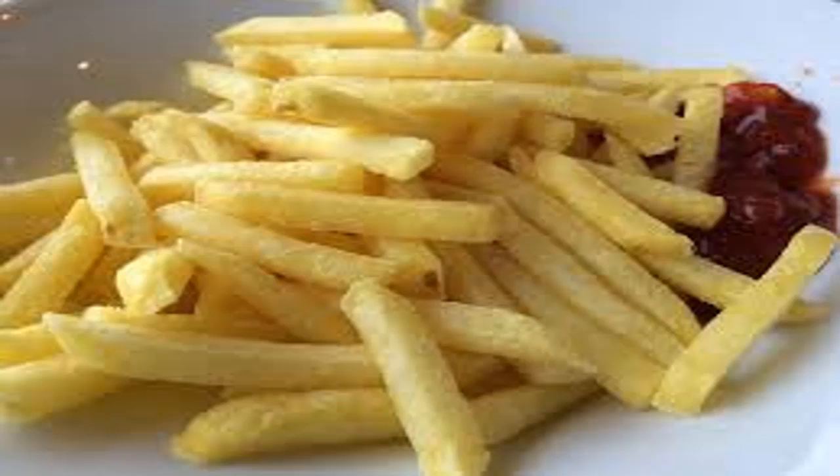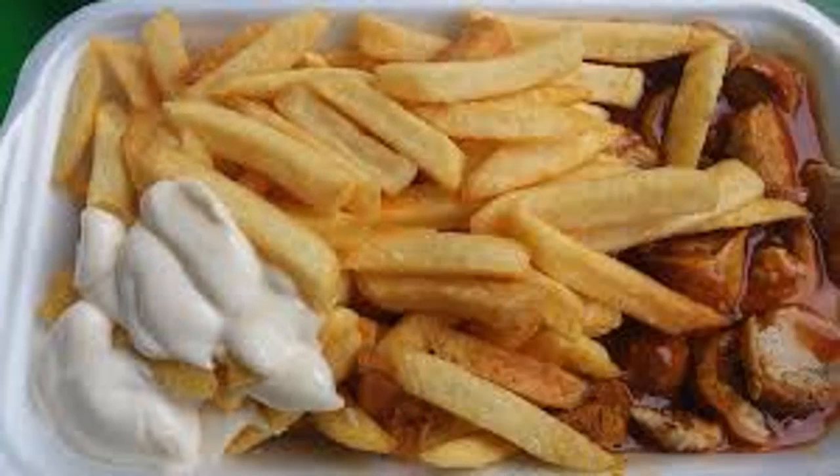Unfortunately, they aren't the most healthy option around. Due to the amount of oil that is used in its preparation, French fries are really unhealthy.